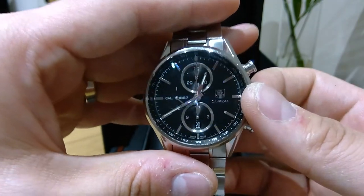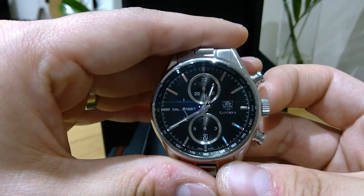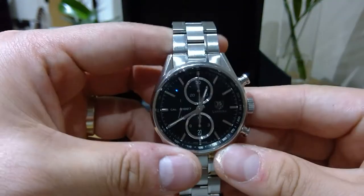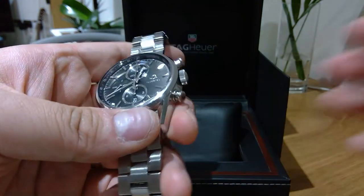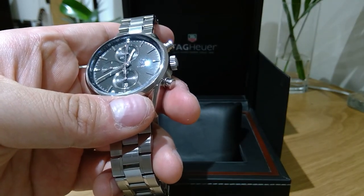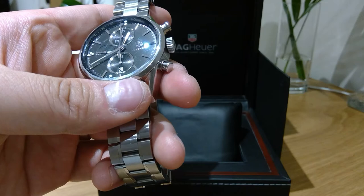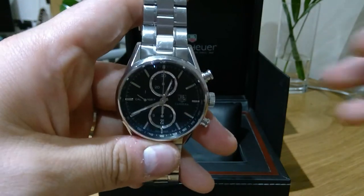Once fully charged, this is known to last for 50 hours, which is quite impressive. That means you could use it for a day, skip a day, and it will still keep going. It's really good. It has 39 jewels as well.